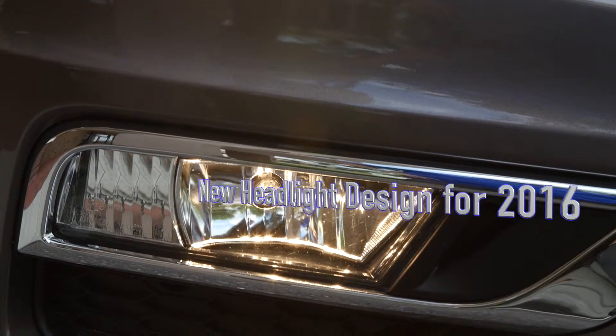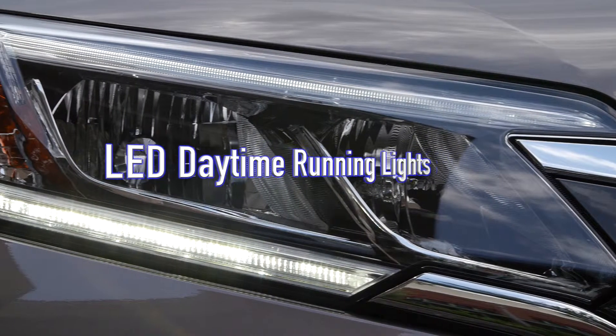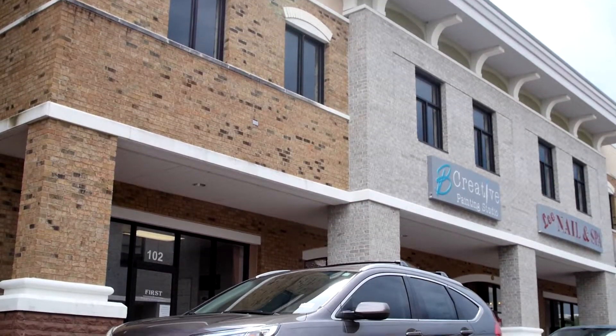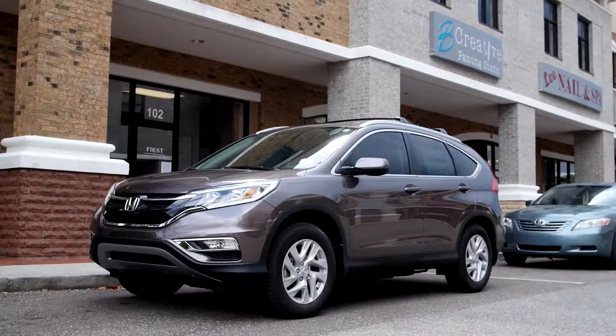The 2016 Honda CR-V sports a brand new headlight design including LED daytime running lights. With a beautiful aerodynamic look, this CR-V is sure to catch people's eye and make you the envy of the neighborhood.